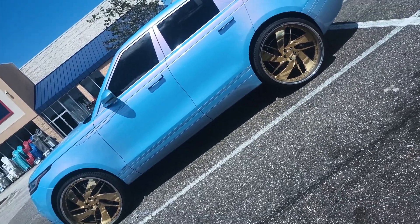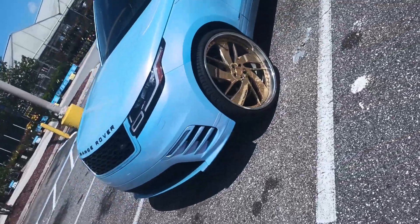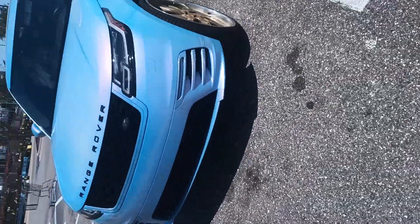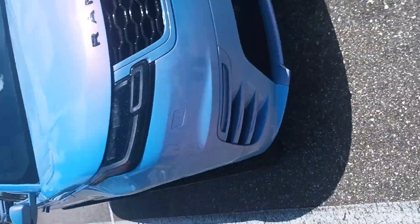I'm going to show y'all more of it. This is a Range Rover. Sharp. Nice. It's a good looking truck. Car. Anyway.